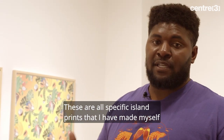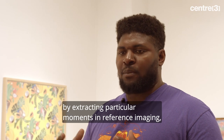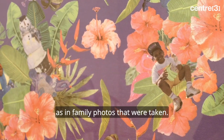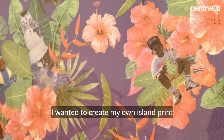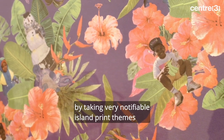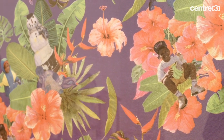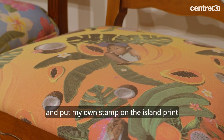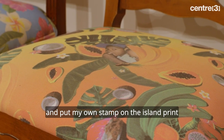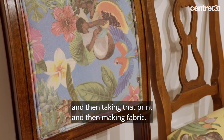These are all specific island prints that I have made myself by extracting particular moments in reference imaging, as in family photos that were taken. I wanted to create my own island print by taking very noticeable island print themes like flowers and particular fruit and put my own stamp on it, then taking that print and making fabric.